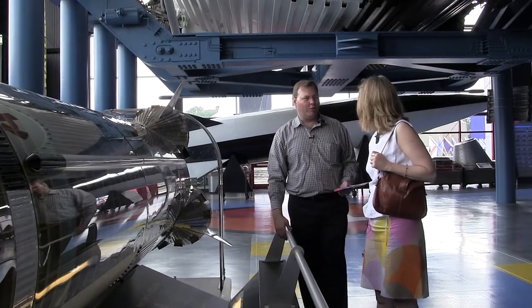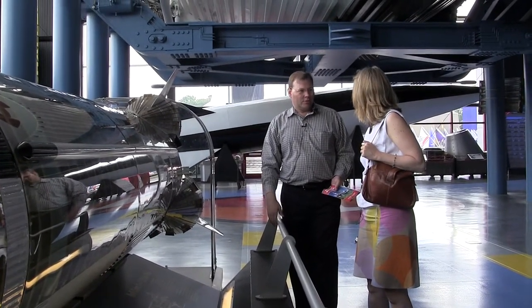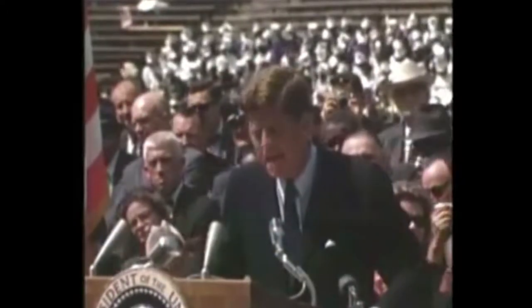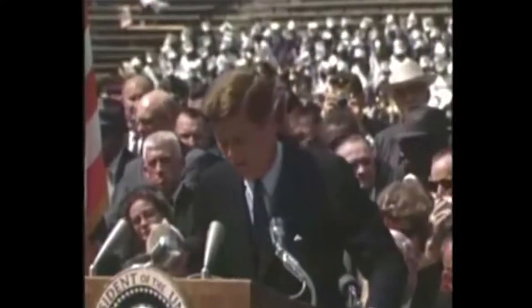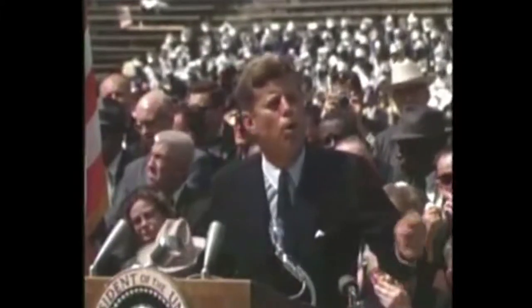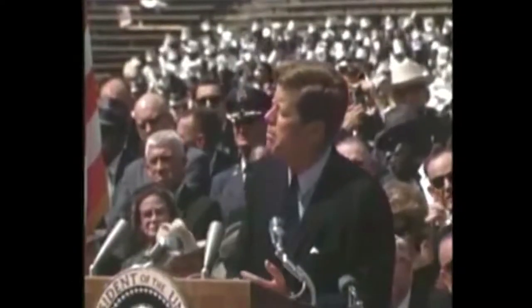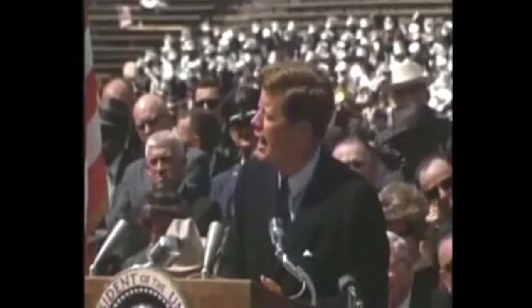There was a part of Kennedy's speech I've always loved where he says: 'We will use new metal alloys, some of which have not yet been invented, capable of standing heat and stresses several times more than have ever been experienced, fitted together with a precision better than the finest watch, carrying all the equipment needed for propulsion, guidance, control, communications.'